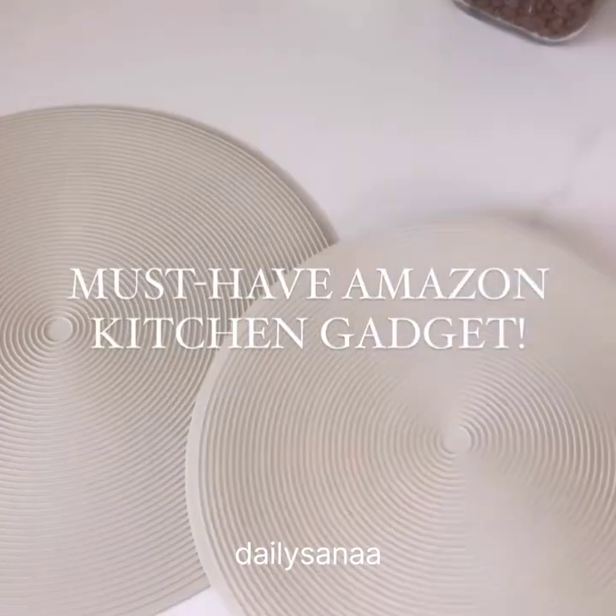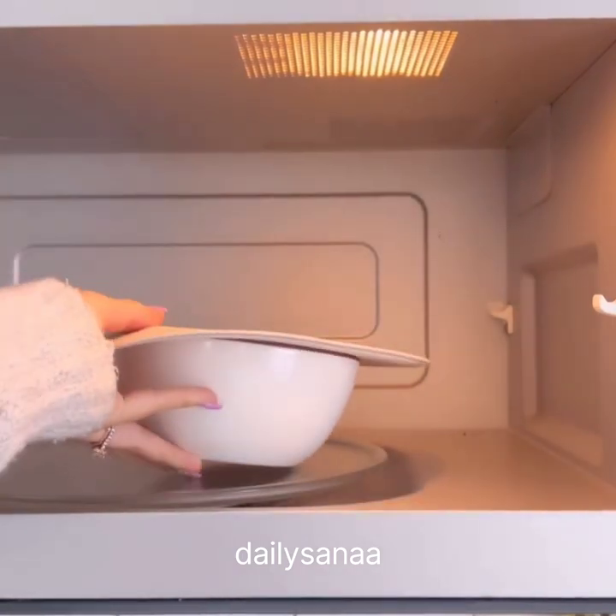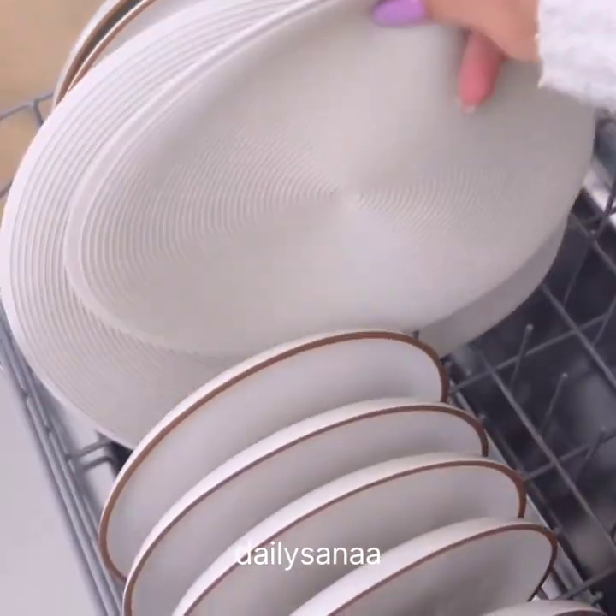Must-have Amazon kitchen gadget: these silicone heat-resistant mats come in a pack of two and can be used up to seven different ways, such as a jar opener, splatter guard, utensil rest, pot holder, and trivet, and can be easily cleaned simply by placing them in the dishwasher.